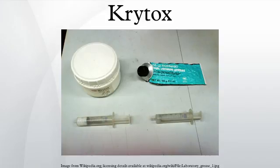Krytox oils are fluorocarbon polymers of polychlorotrifluoropropylene oxide, where the degree of polymerization generally lies within the range of 10 to 60. These compounds are collectively known by many names including perfluoropolyether, perfluoroalkyl ether, and perfluoropolyalkyl ether.